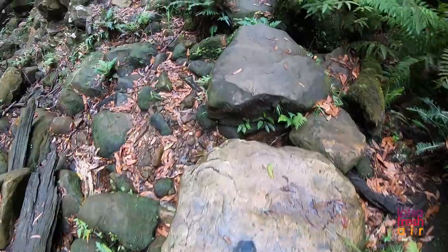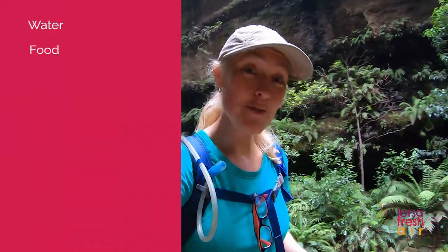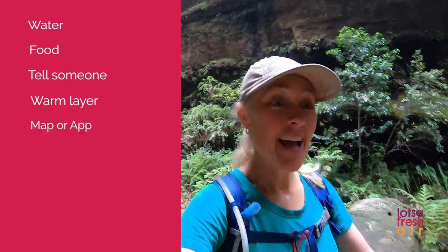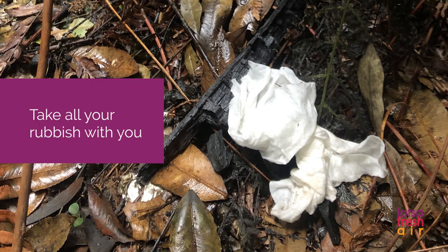This is the kind of walk where there's not just one good lunch spot — there's loads all the way along. So make sure you come with everything you need: your water, your snacks, your lunch. Tell someone where you're going, bring a warm layer and a raincoat, bring a map and take all your rubbish with you.